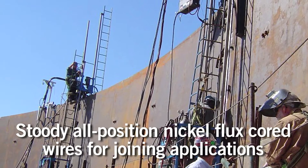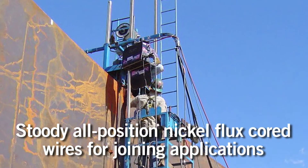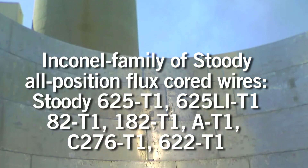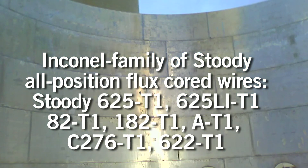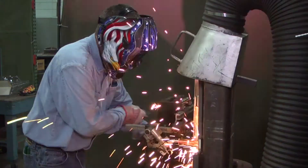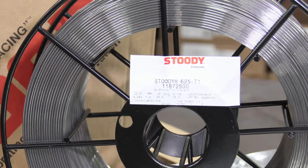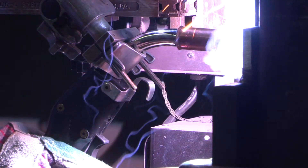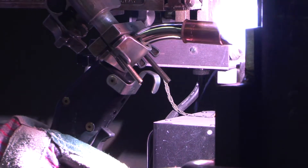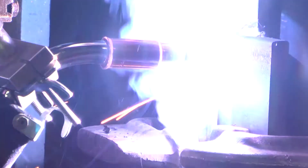Another area that Studi is involved in is the production of specialized flux cord wires for joining. Specifically, Studi is targeting all-position nickel flux cord wires, which are in what we call the Inconel family of wires. One of the primary wires in that family is the Studi 625 T1, where T1 stands for all-position capability. Traditionally, a lot of nickel welding and out-of-position welding has been done with a stick electrode, manual electrode, or with solid wire in the short arc process.